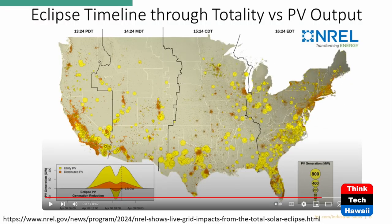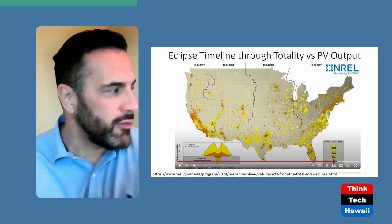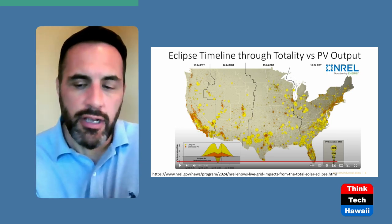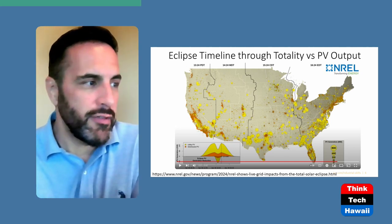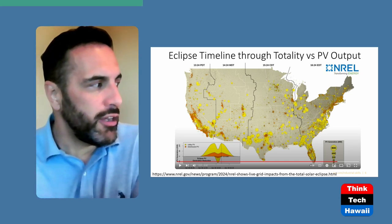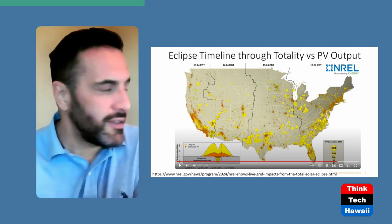We are now back to normal output — the totality is over. All these PV sites are once again producing their typical power for the remainder of the day. Now, what happens to the rest of the system while this was taking place? There was quite a bit of planning happening — quite a bit of dispatchable resources were brought in from their mixed portfolio to offset the deficit they had in solar.